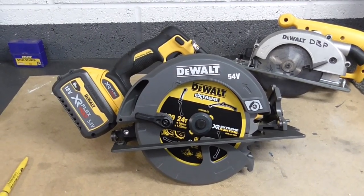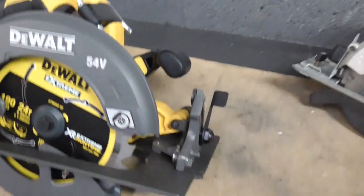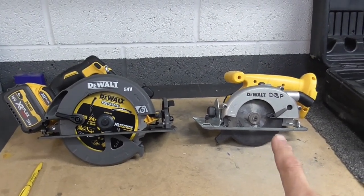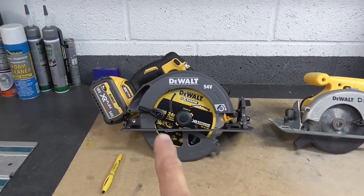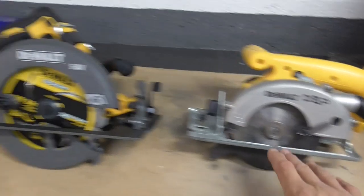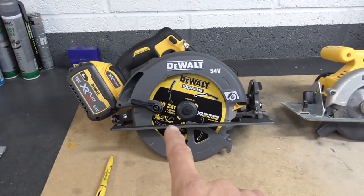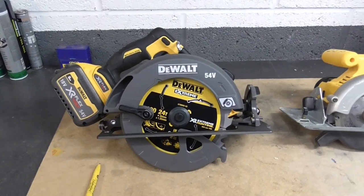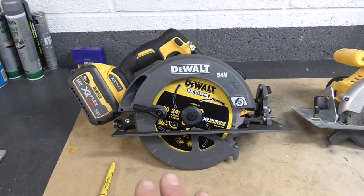Yes, they're slightly heavier, but you get the freedom of being cordless. The main thrust of what I'm showing here is just to see the massive development between the earlier battery cordless technology of this saw and right up to date with this one — a stellar difference. When I bought this in 1995, there was nothing like this available whatsoever. Now I think we've got to the point where this 190mm machine will perform and possibly outperform its corded counterpart — and that's absolutely amazing.